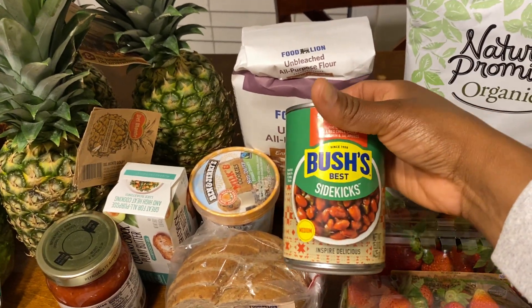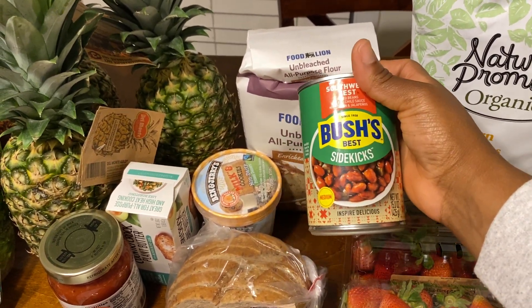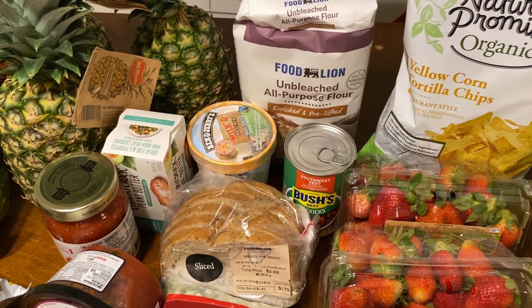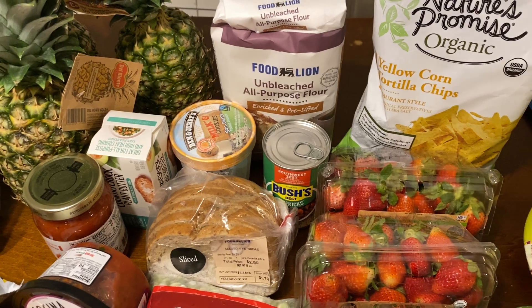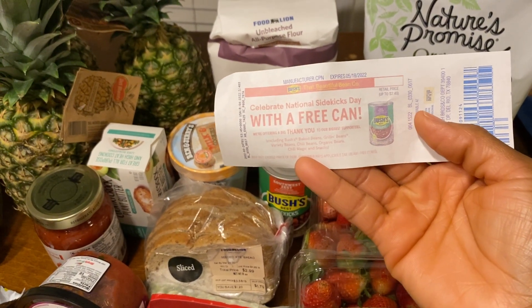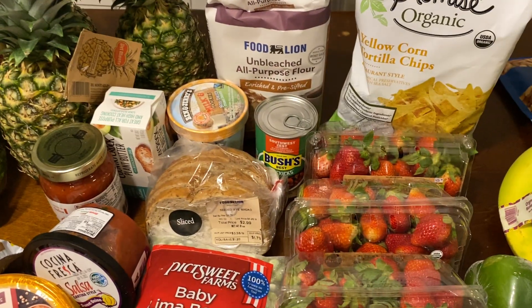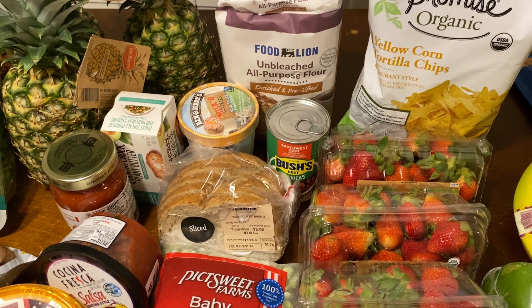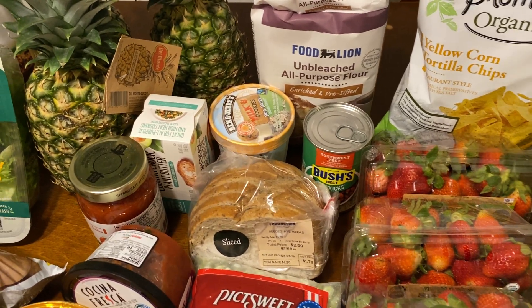I picked up my free Bush's Sidekicks — this was regular price $1.89 and I had a free load-to-card coupon. Whenever I checked out, a coupon printed off for another free can, so I'm so excited about that. Hopefully these are good — I'm definitely going to give them a try this week. And I got $0.15 back on Ibotta for that, so super happy.